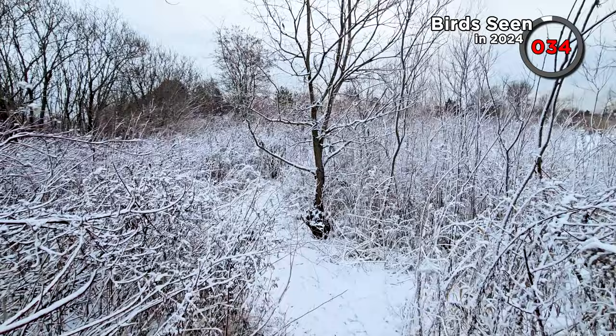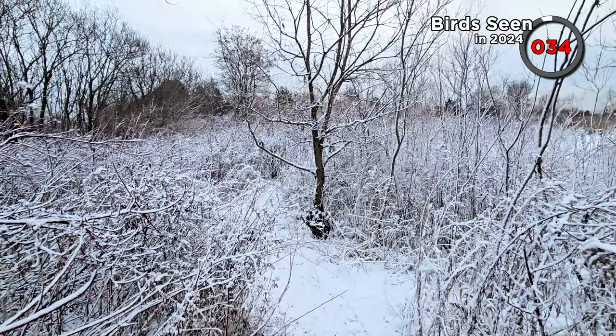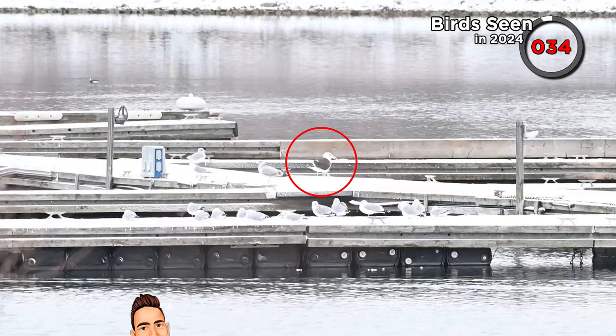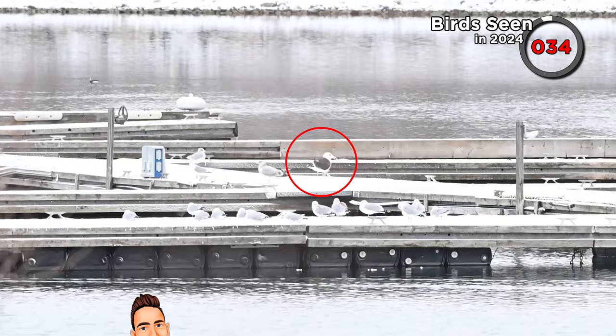Unfortunately it was around this point that my stupid lens broke. Essentially some internal components came loose and jammed the lens so it can't zoom in and out anymore. I can probably get it repaired, but it will take a while and I want to keep making these videos. We decided to leave, but before we did there was a great black-backed gull on one of the docks. I couldn't get a close view with my lens not working, but here's the footage I managed before we went home.